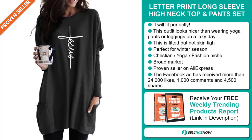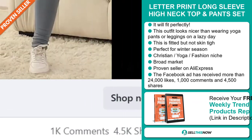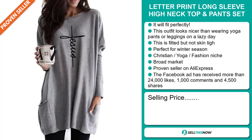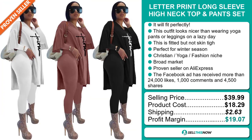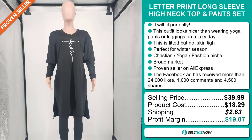The Facebook ad has received more than 24,000 likes, 1,000 comments and 4,500 shares. The selling price for the Letter Print Long Sleeve High Neck Top and Pants Set is just under $40, whereas the product cost is only $18.29. Shipping will set you back $2.63, so you're looking at a very good profit margin of $19.07. Sell this now!